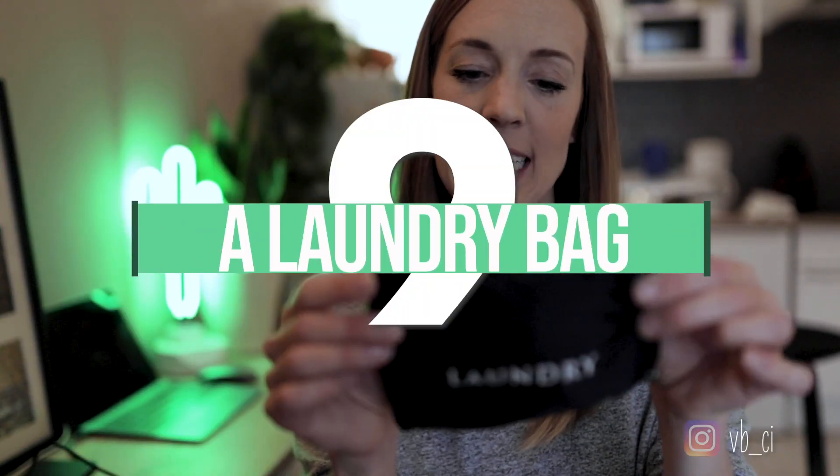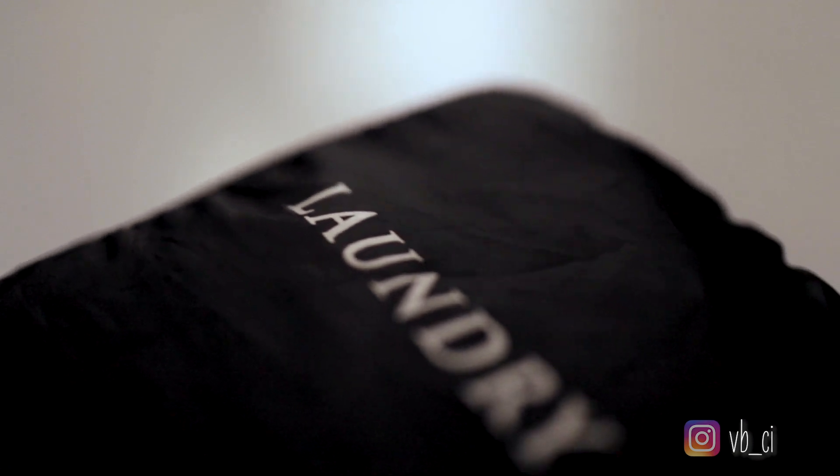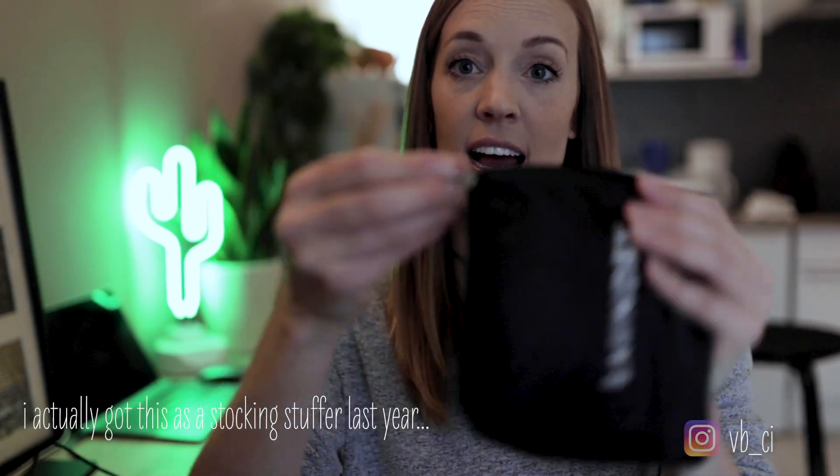The next thing on my list is a little travel laundry bag. It's extremely practical — nothing exciting about it but look how cute it is. It comes in this little bag that says 'laundry.' I throw this in my kit bag when I'm traveling, and as the days go by and my stuff gets sweaty and gross, it keeps it separated from the rest of my things. Then when I get home I just take this straight down to the laundry. Easy peasy.